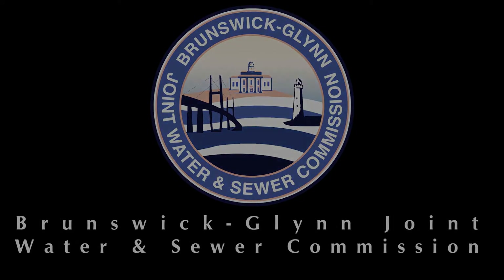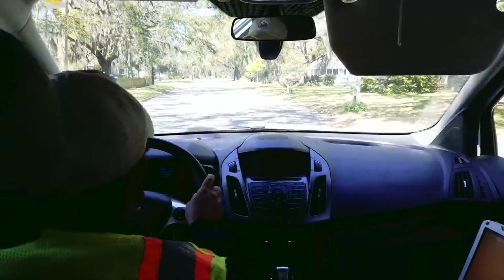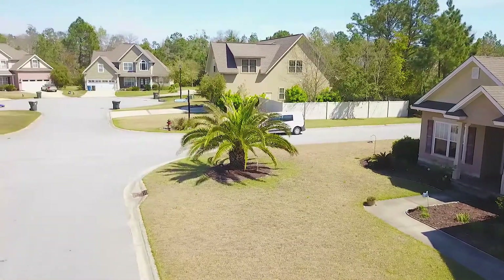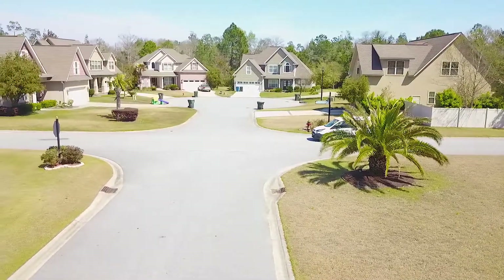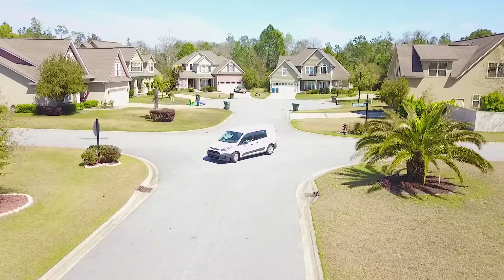Hi, I'm Jay Sellers with the Brunswick Glen Joint Water and Sewer Commission. I want to spend the next two minutes talking to you about water meter reading. Back in June of 2017, we produced a video that outlined our drive-by radio read metering system, referred to as AMR or automated meter reading. This system accounts for around 25,000 of our active 27,000 services and has been in place since 2004.